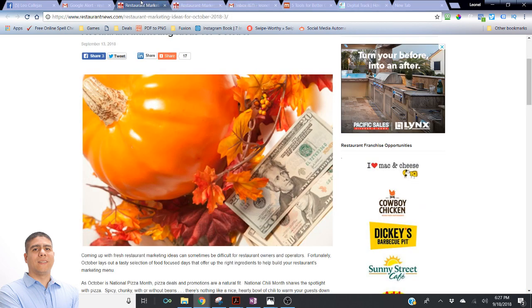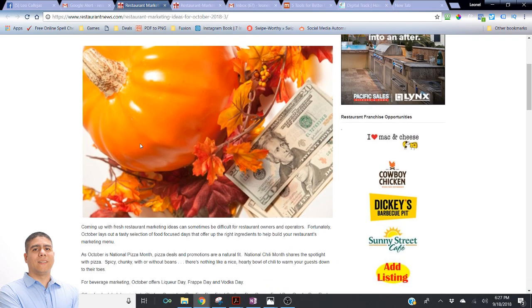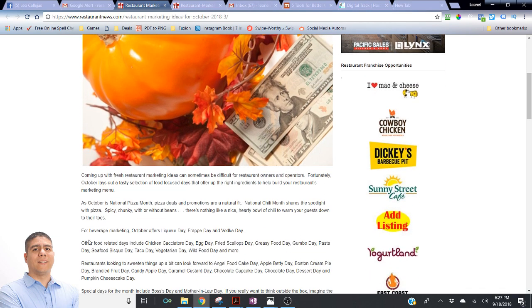Let's get started with the ideas. One of the things the article points out is that October is National Pizza Month. So for those of you that have a pizza restaurant, this could be a great opportunity to run pizza deals, mentioning in your advertising campaigns that October is National Pizza Month — throwing the best deal of the year, because you have a natural fit.